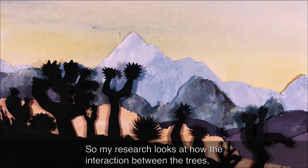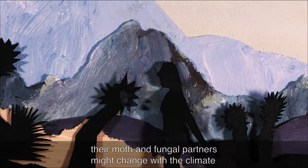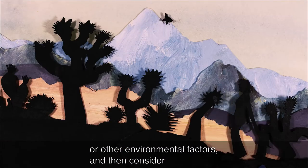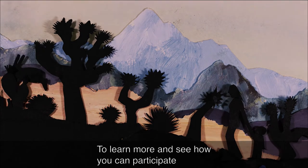My research looks at how the interaction between the trees, their moth and fungal partners might change with the climate or other environmental factors, and I consider how we can best manage for their future survival.